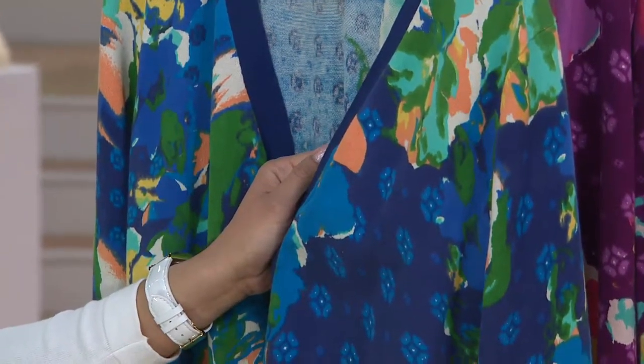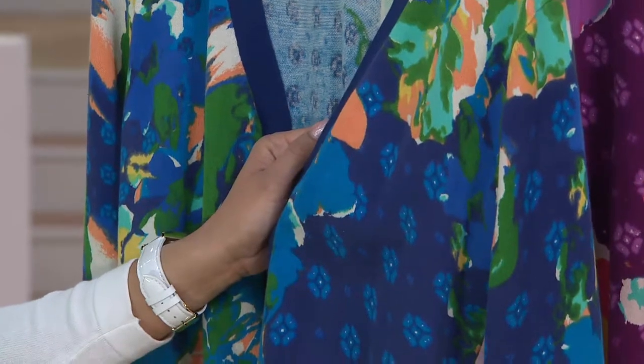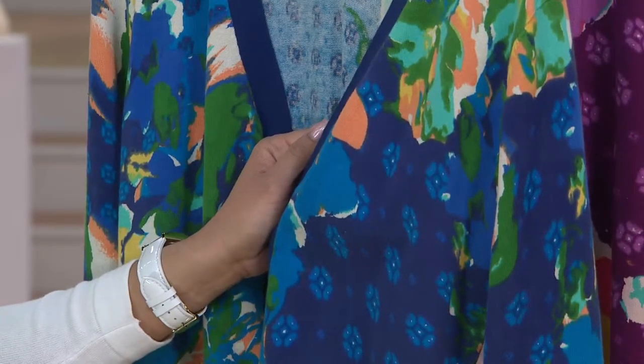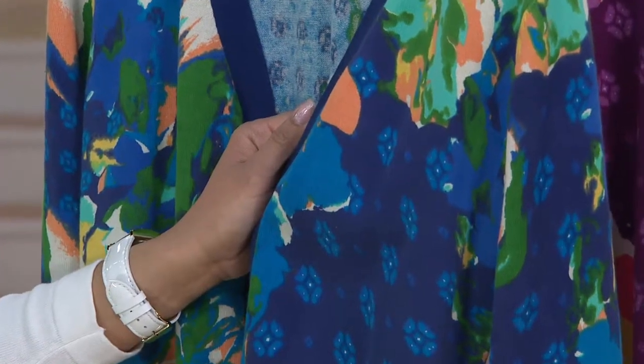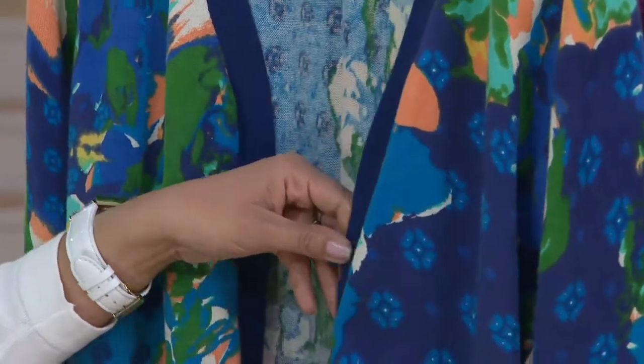He is the king of mixing polka dots with florals with stripes. That can be a little intimidating sometimes — you say I don't want to look silly. But I love how contemporary and cool that is. Isaac again has done all the heavy lifting; he said you know what, I'll mix it for you in one piece.